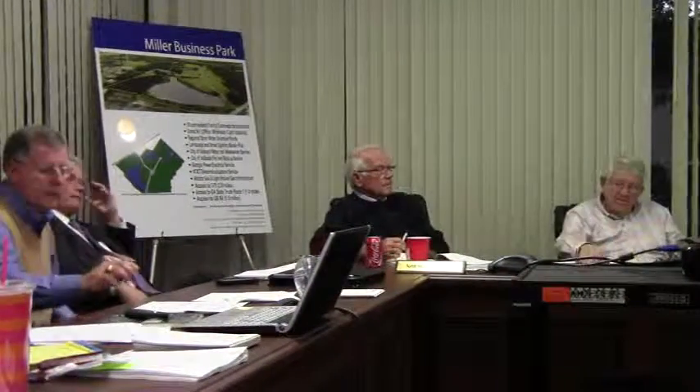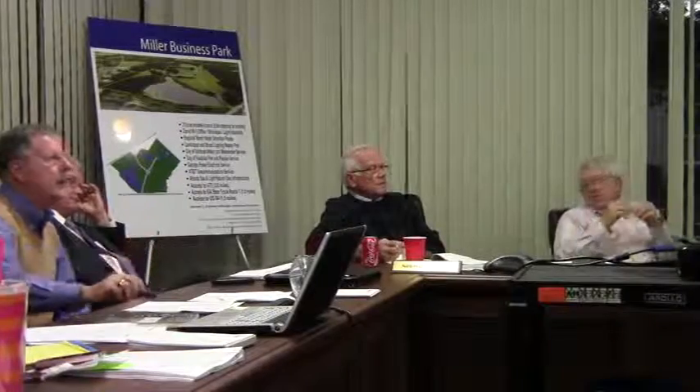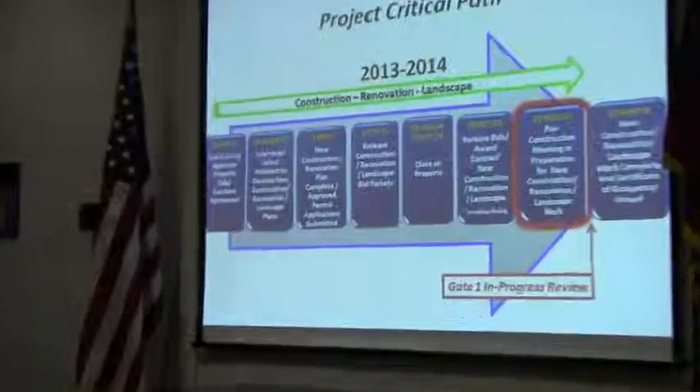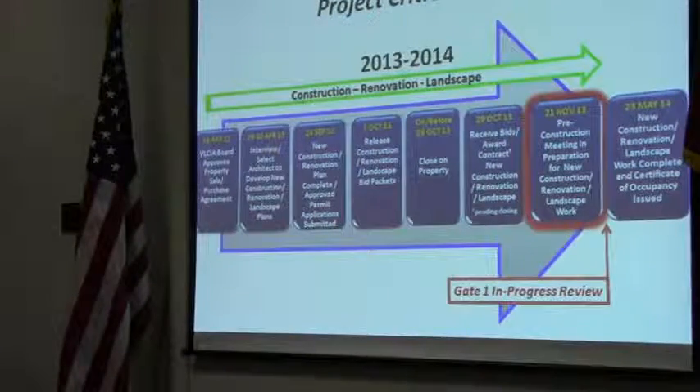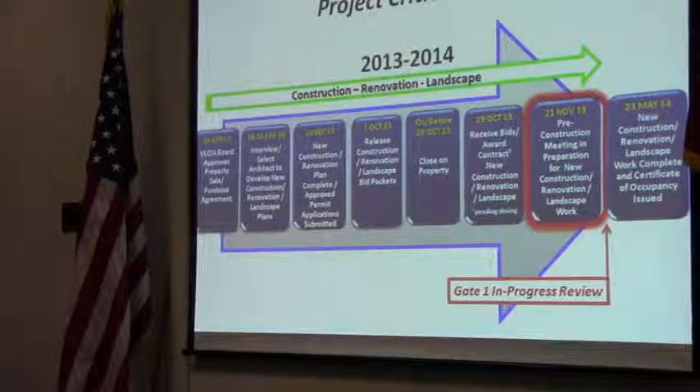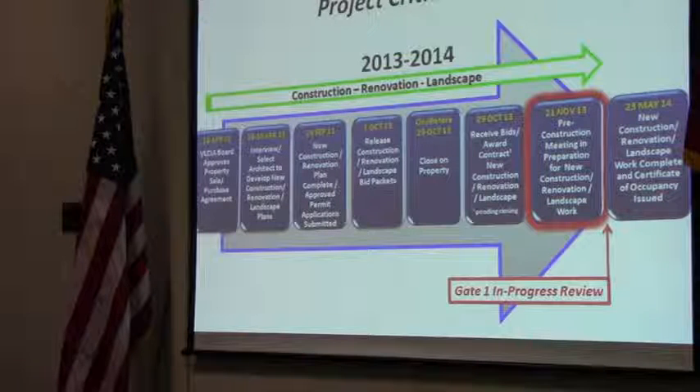I'll give you a little bit of an update here for Roosevelt. Just a look again at our project critical path. Since our last board meeting, we completed a pre-construction meeting. We brought our building committee together with our architect, our contractor, and the prime subcontractors. We were able to work through our contract and establish some schedules of events for how we will now have ongoing meetings, and so that is going well.